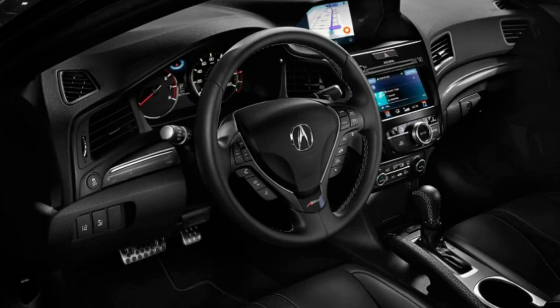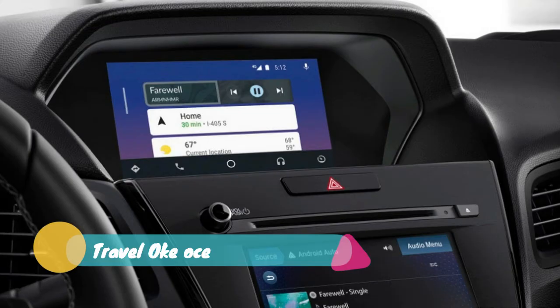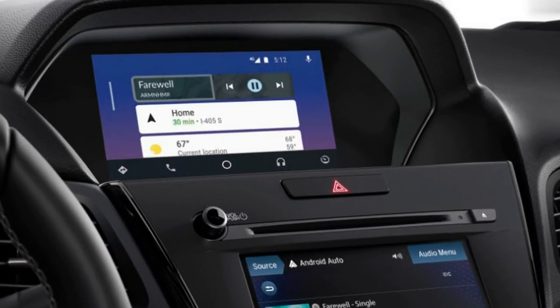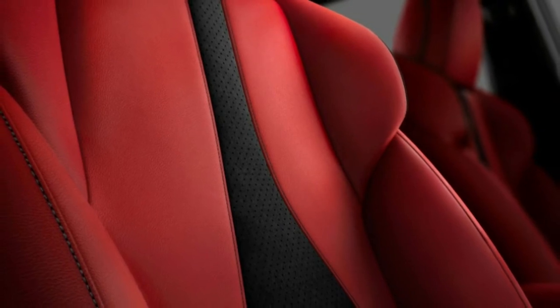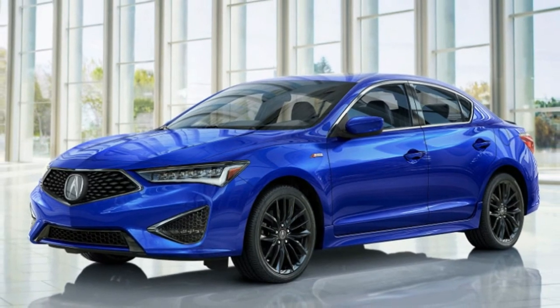Exterior changes are the most obvious, with lots of new sheet metal both front and back. You'll still be paying if you want the updated dual-screen infotainment system though. Equipped similarly to a 2018 model, it's $3,550 cheaper with the premium and technology packages.